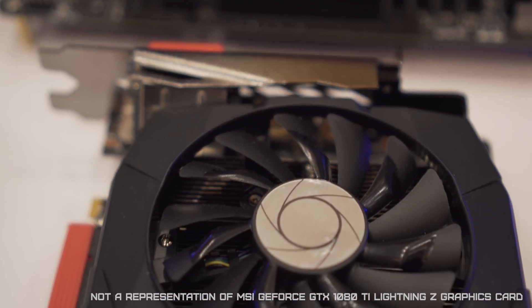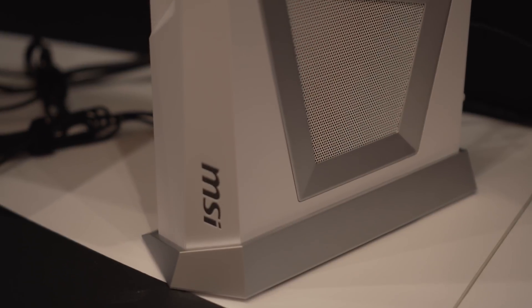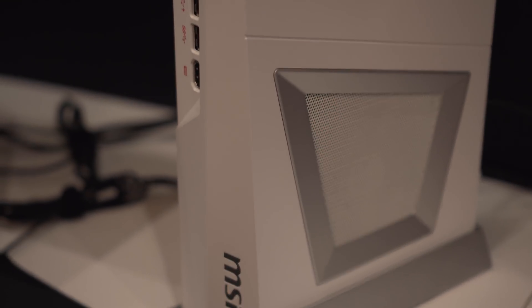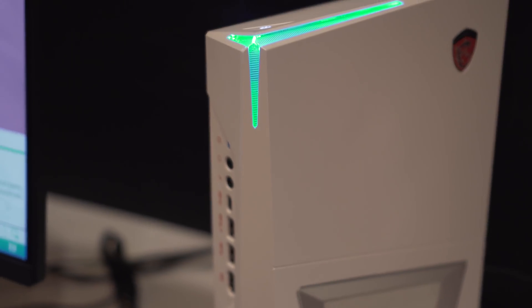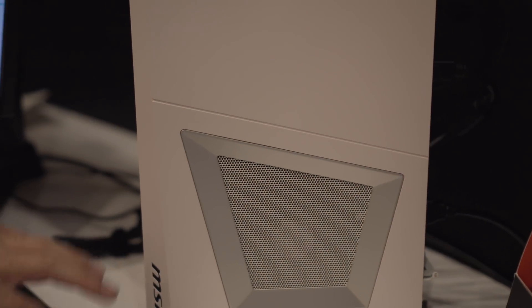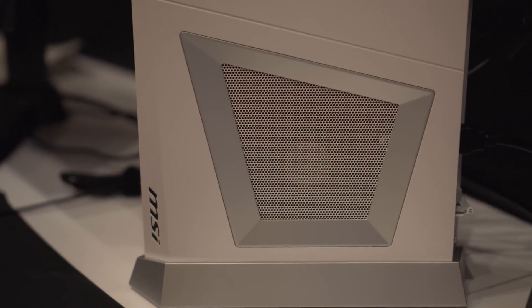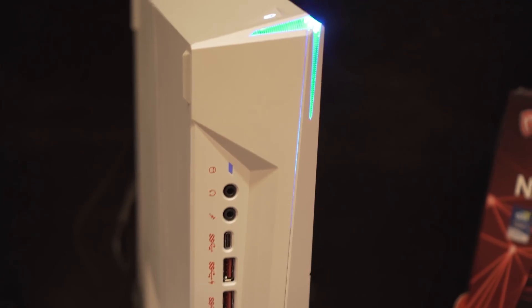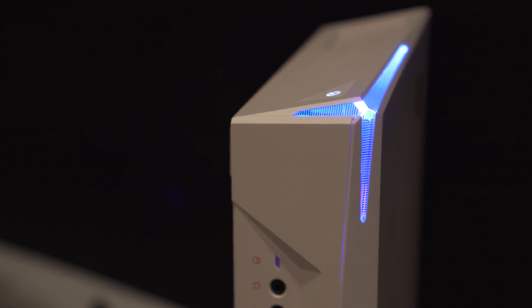The Lightning Z is built with Military Class 4 components for maximum stability and quality. The Trident 3 Arctic was already launched last March, but for CES 2018 they've updated the machine with a 1080 graphics card to make sure it has enough power for gaming. They separated it into two chambers — the bottom is the exclusive chamber for the graphics card cooling, and the top is for the chipset, so both the CPU and the graphics card can have the best cooling.